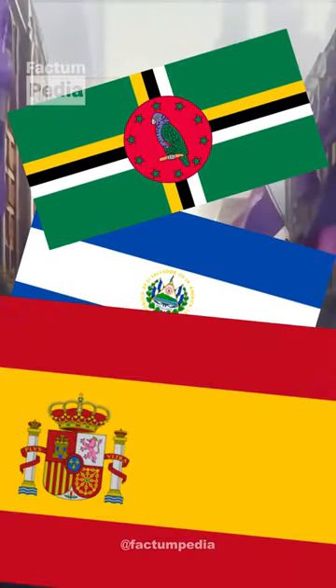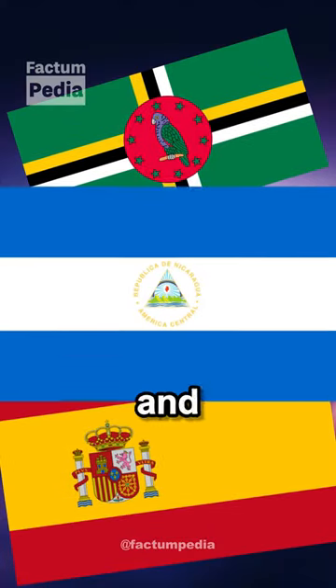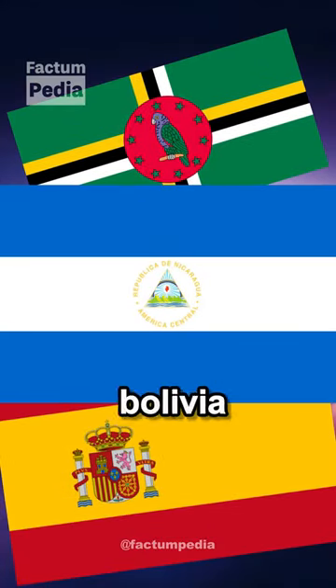Dominica, El Salvador, Spain, and Nicaragua, and one co-official national flag of Bolivia, the Wiphala.